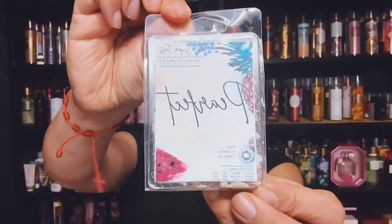Super Tart Wax — it's called Pearfect and it's Pear, Strawberry, and Ginger Ale. This was nice. I can still smell it. Very good.